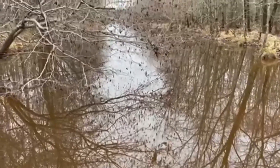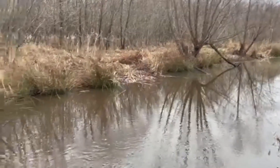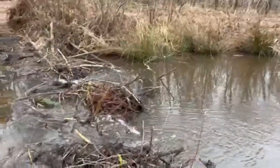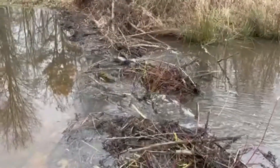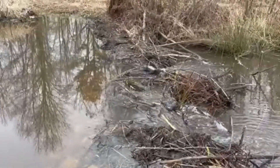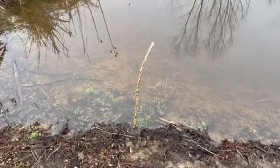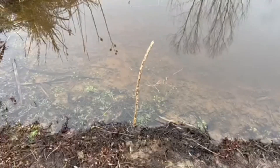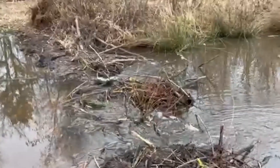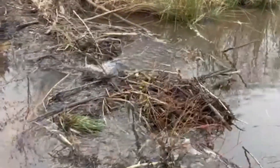Drop that water level some more. The second dam is still running pretty good. I did this little stick at the edge of the water yesterday, and with the rain that we've got, even though it's draining, the water level at this point hasn't dropped very much.